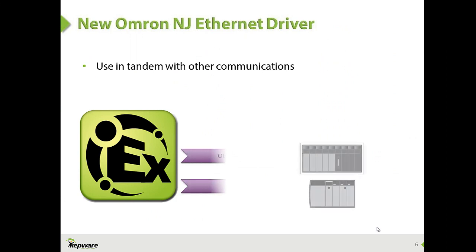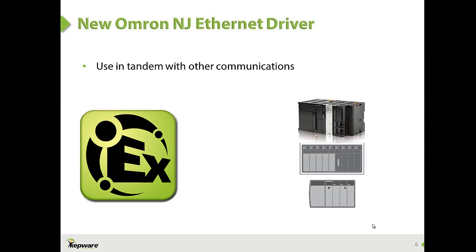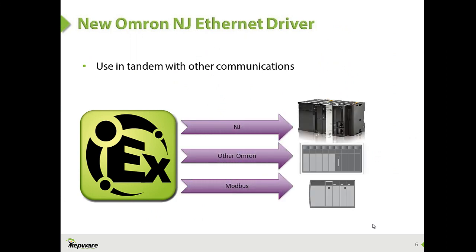In summary, the Omron NJ driver is a fast communication option for the NJ controllers and can be used with your existing device connections as well as any existing OPC-enabled HMI, MES, or other software systems. KepServerEX puts everything in your system under one umbrella for ease of control.